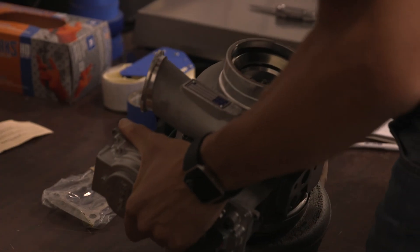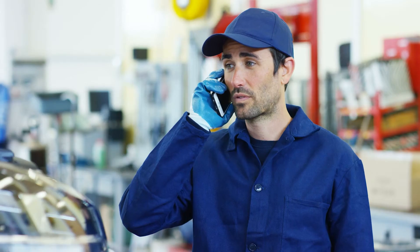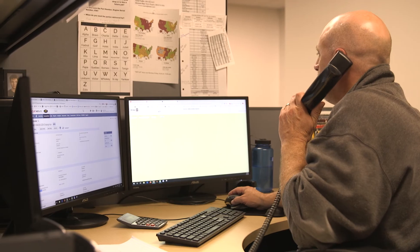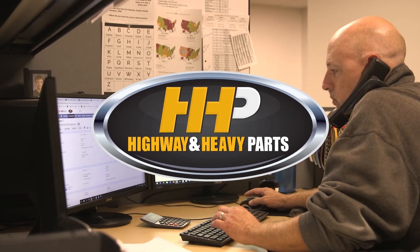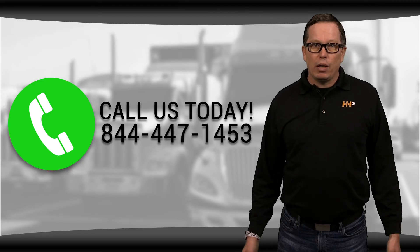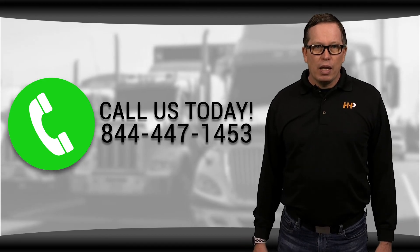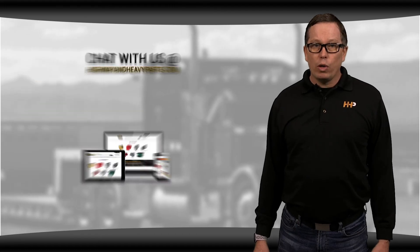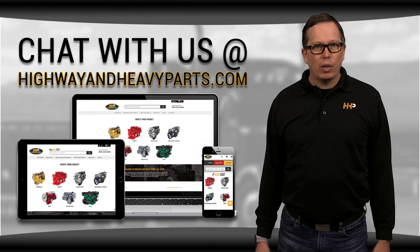Our mission is to take the risk out of buying diesel engine parts for our customers. So if you're looking for affordable OEM quality diesel engine parts with expert advice on the other end of the line, we're here to help. If you have any questions about EGR systems, you can call me or any of the other ASE certified parts techs at 844-447-1453, or chat with us online at highwayandheavyparts.com.